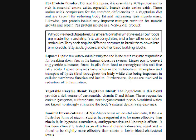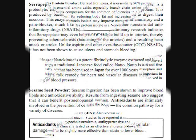Inositol hexaniacinate, also known as inositol niacinate, is a flush-free form of niacin. Studies have reported it to be more effective than niacin, and its lipotropic effect has been clinically tested as an effective cholesterol-lowering agent. It is found to be slightly more effective than niacin at lowering blood cholesterol levels.